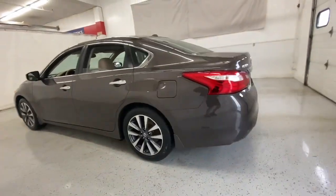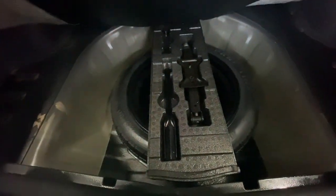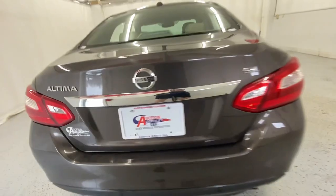The following are some of this vehicle's highlighted options: keyless entry, backup camera, power passenger seat, remote engine start, satellite radio, heated mirrors, premium sound system, keyless start, fog lamps, and multi-zone AC.